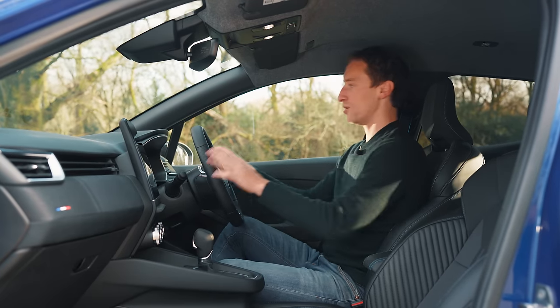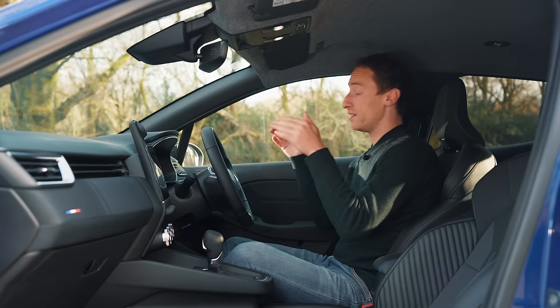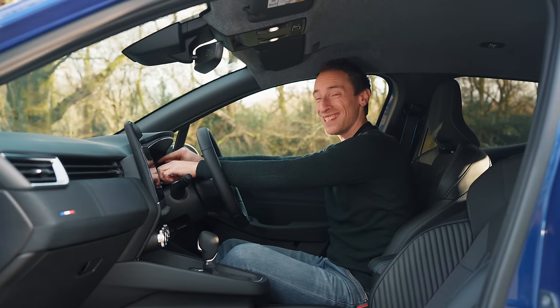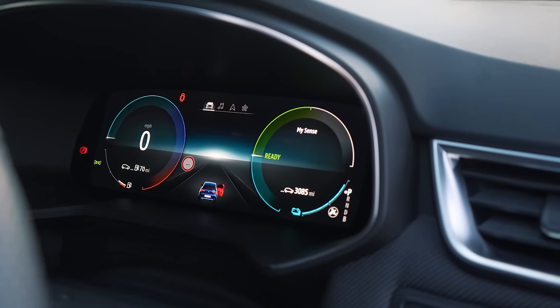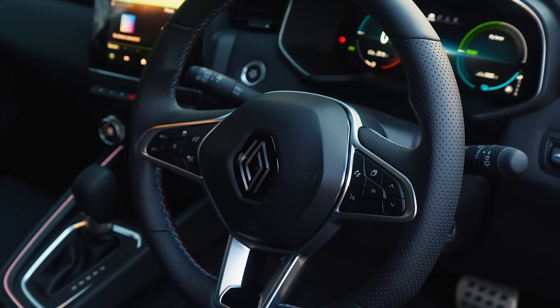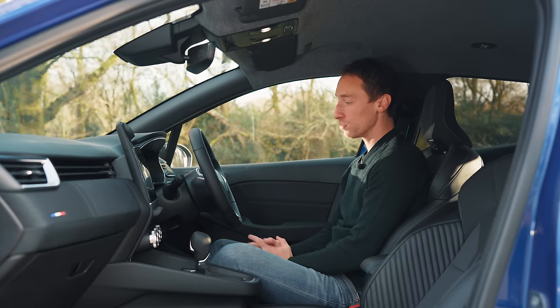The driving position is spot on — you've got a great view of the road ahead and it's easy to see through the steering wheel to the driver display. Lower trim levels get a seven-inch TFT screen, while this Esprit Alpine has a 10-inch fully digital display, which looks really nice and gives you all the important information you need. It's still relatively easy to cycle through menus using the steering wheel controls.